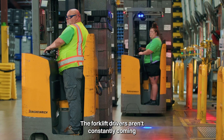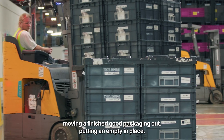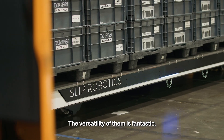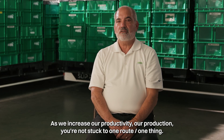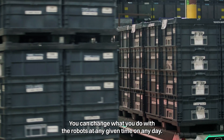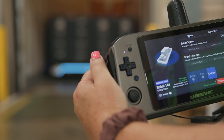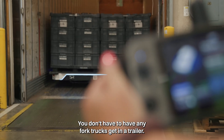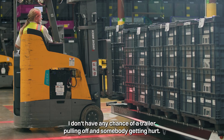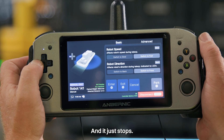The forklift drivers aren't constantly coming, moving a finished good packaging out, putting an empty in place — so you've decreased the amount of forklift traffic. The versatility of them is fantastic. As we increase our productivity and production, you're not stuck to one route, one thing. You can change what you do with the robots at any given time on any day. You don't have to have any fork trucks get in a trailer. I don't have any chance of a trailer pulling off and somebody getting hurt. And I've walked out in front of it just to prove that it sees you, it reads you, and it just stops.